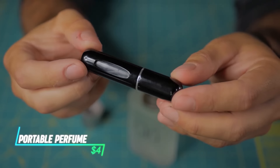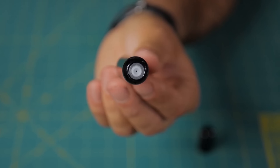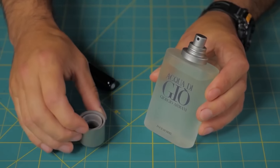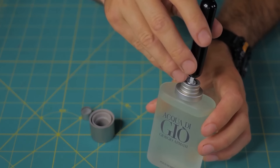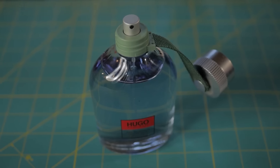Do you ever wish you could bring your favorite perfume on the go without lugging around the whole bottle? The Racin Portable Perfume Atomizer Spray Bottle is your solution. This handy little device lets you refill a small travel-sized container with your favorite scent from its original bottle, with no more worries about spills or taking up space in your bag.